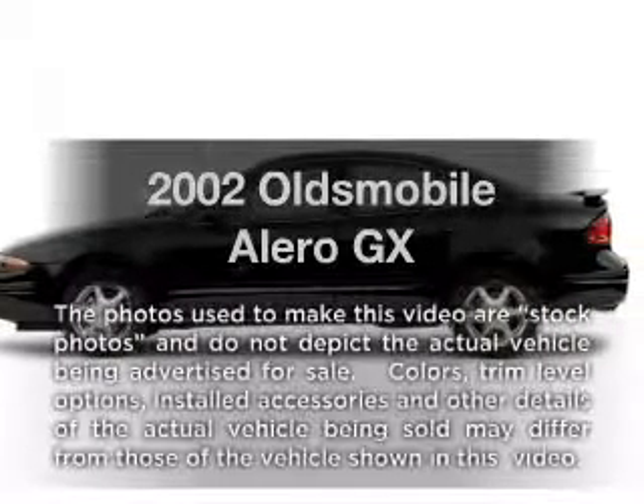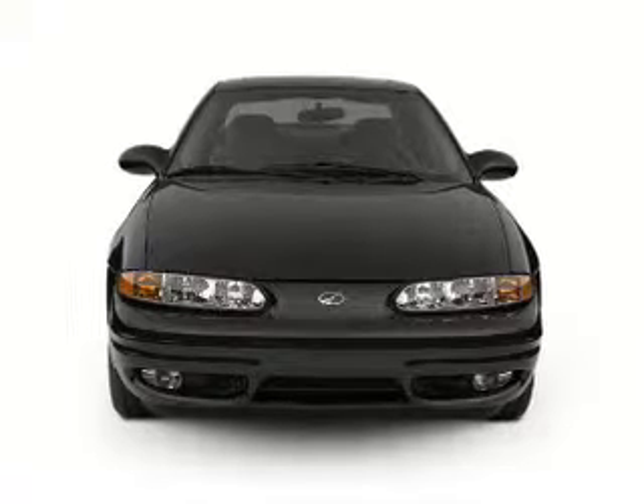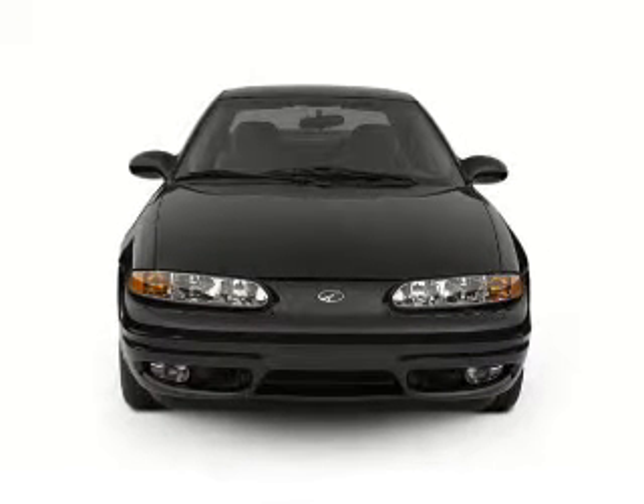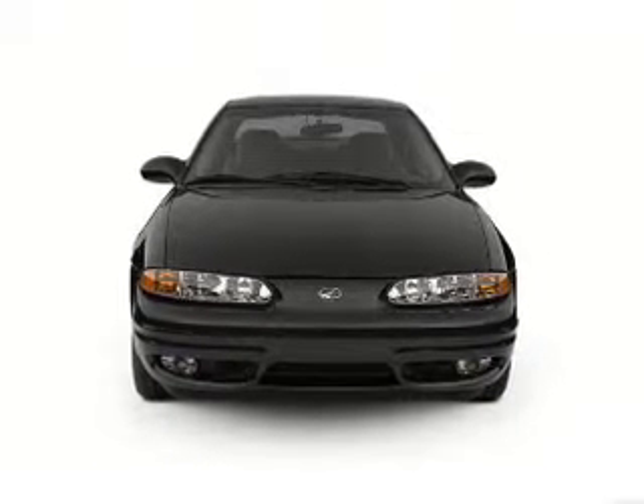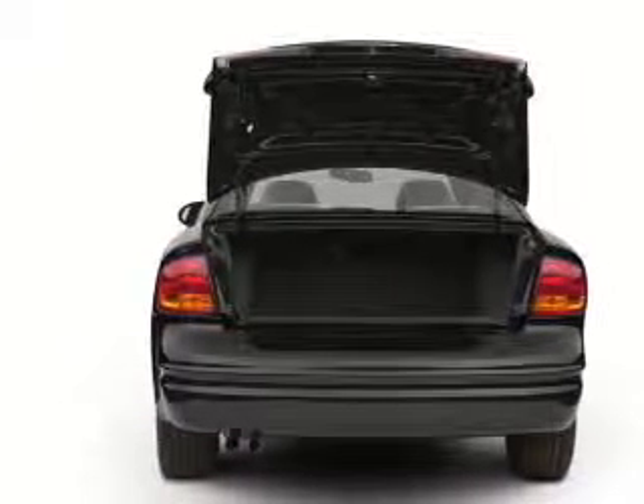Imagine yourself in this 2002 Oldsmobile Alero. Travel the roads in style and comfort in this great vehicle, with an efficient four-cylinder engine connected to a smooth shifting transmission. Brake safely with the anti-lock braking system.